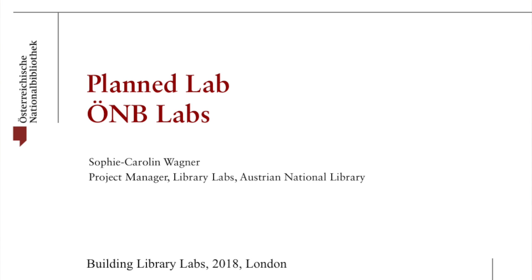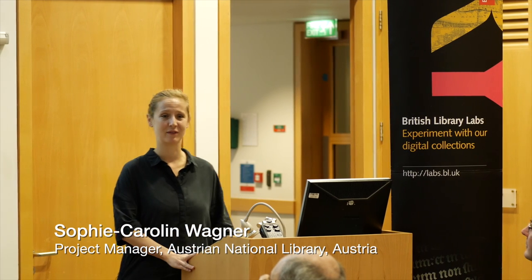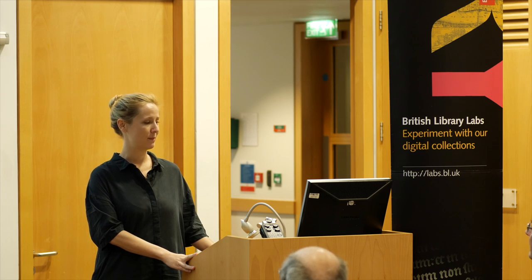Good morning. My name is Fikarin Wagner and I'm the project manager of the UMB Labs. We are a planned lab, so we haven't launched yet. We're planning to launch by the end of November.